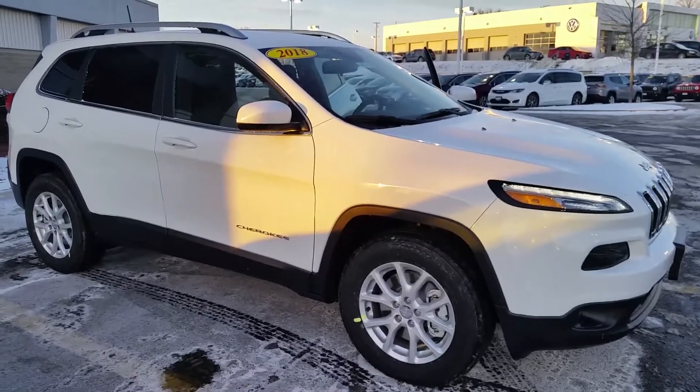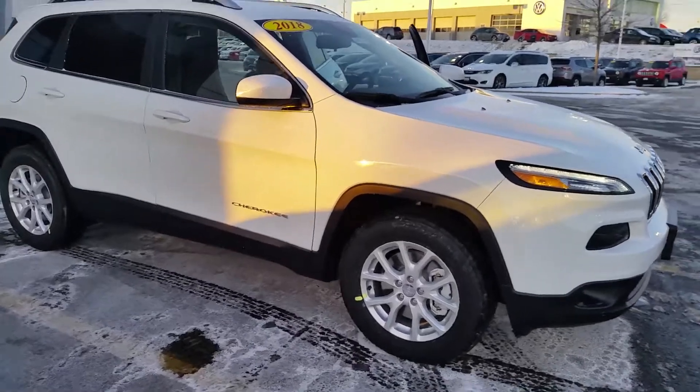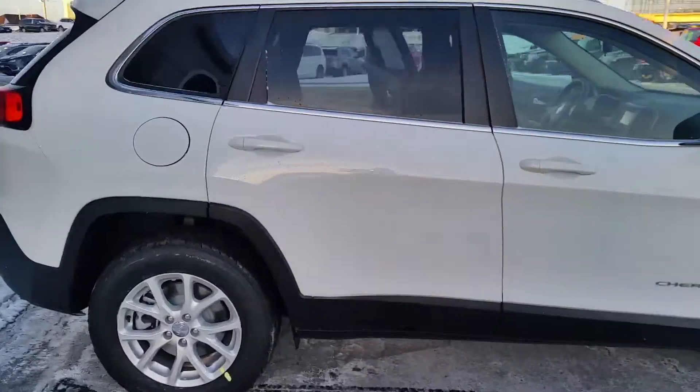We're going to do a quick video of a 2018 Cherokee Latitude 4x4. It's got the 2.4-liter four-cylinder Tiger Shark engine with a nine-speed auto.